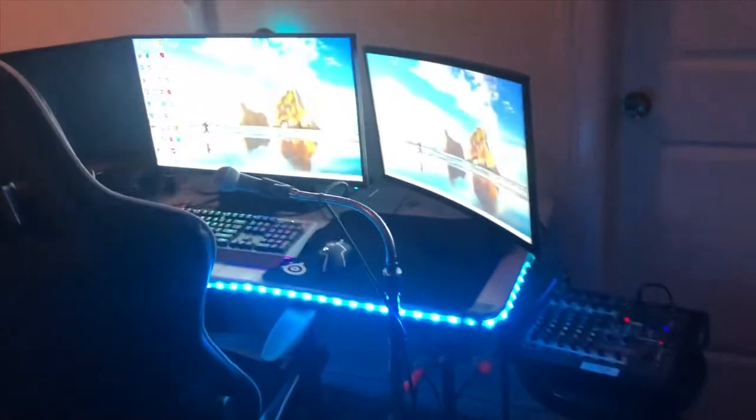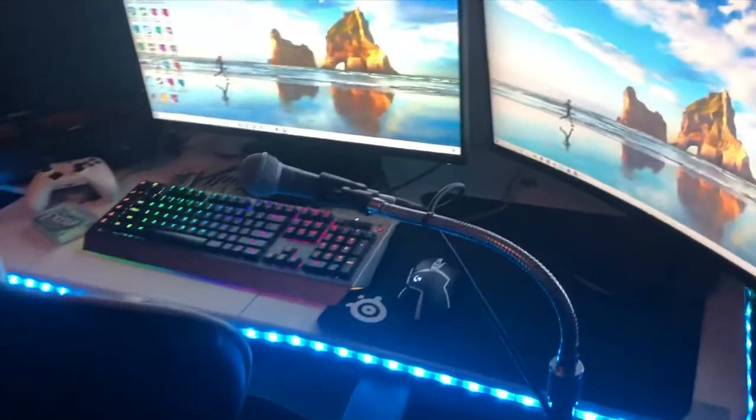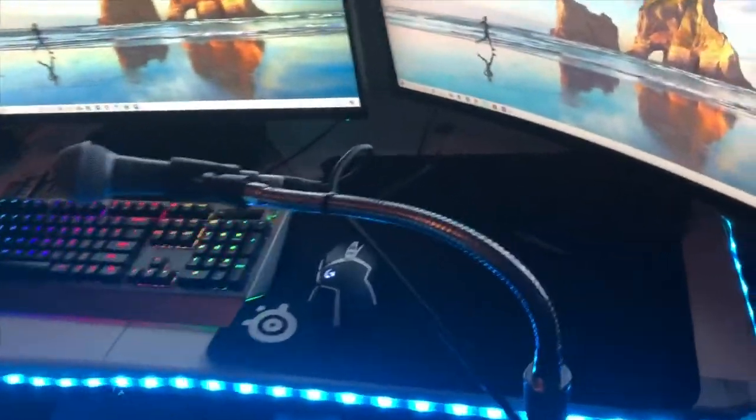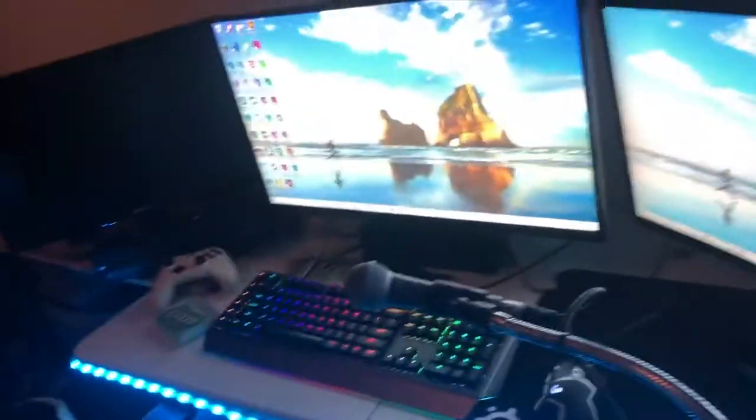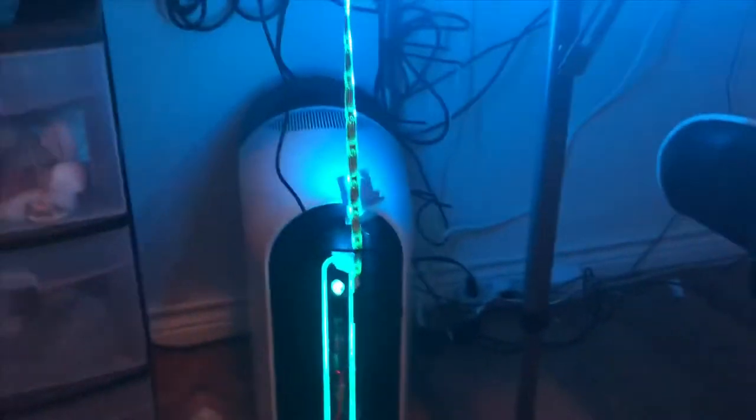Like I said, I saved the best for last — the setup. This is where the magic happens. I am a little OCD about cable management; I have probably a couple hundred zip ties. Let's start with the PC, which is probably the best part. There's an LED strip in the way but here it is.